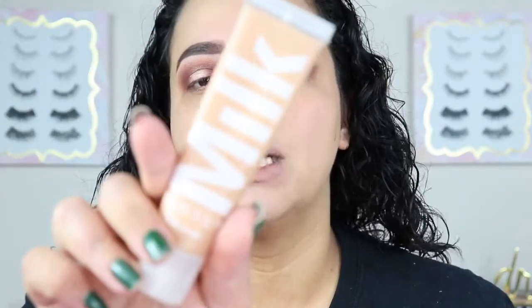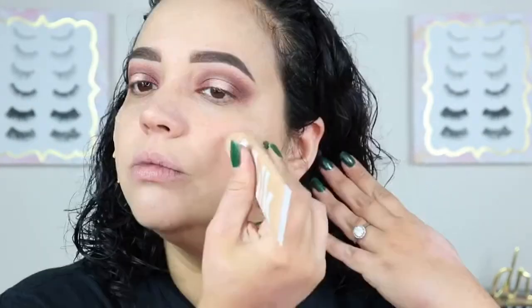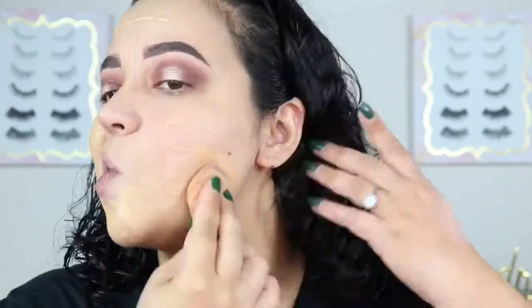We're going to go into my foundation, which is the Milk Makeup Blur Liquid Matte Foundation in the shade Golden Stand — actually one of my favorite foundations. I do believe it's a bit light for me, but in the wintertime I usually get a little more fair, so that's why I'm using it.